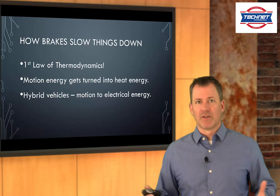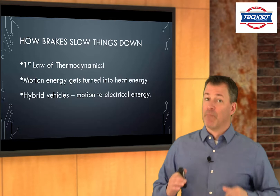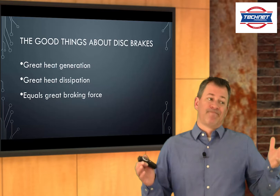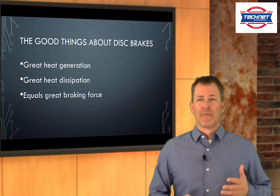We're going to talk about conventional disc brakes in this program. It could be on the front of the car or the back of the car — it doesn't matter, they work the same. Their job is to take the motion and turn it into heat. The more they turn it into heat, and the better they dissipate the heat, the faster that automobile is going to stop. Good things about disc brakes: they're good at generating heat, and they're really good at dissipating heat. They're out in the open, so we can get some really good braking force out of them.